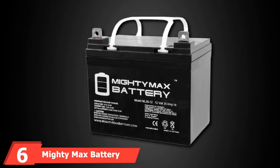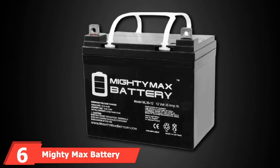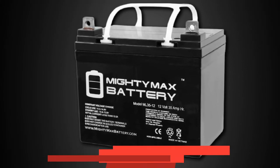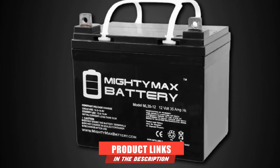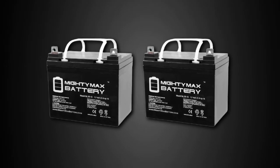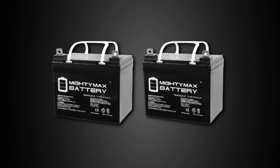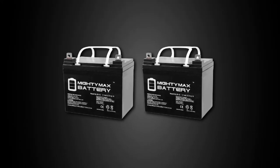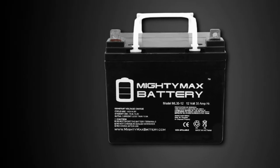The number 6 position is dominated by the Mighty Max Battery ML3512. The Mighty Max Battery ML3512 is more affordable compared to its rivals. But don't let its inexpensive price deceive you, since it still has the same top quality components found in other AGM batteries. It has a non-spillable design, just like other AGM models.